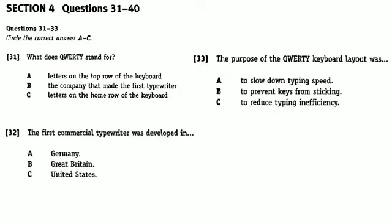Part 4. You will hear a talk given by Kate Tomelin on the history of technology. First, you have some time to look at questions 31 to 33. Now, listen carefully to the talk and answer questions 31 to 33.